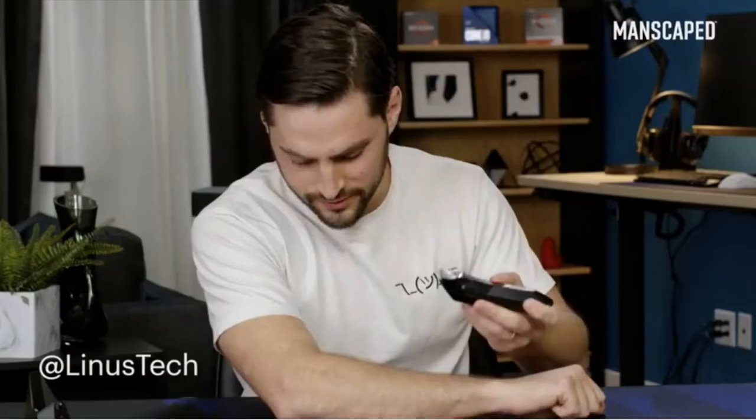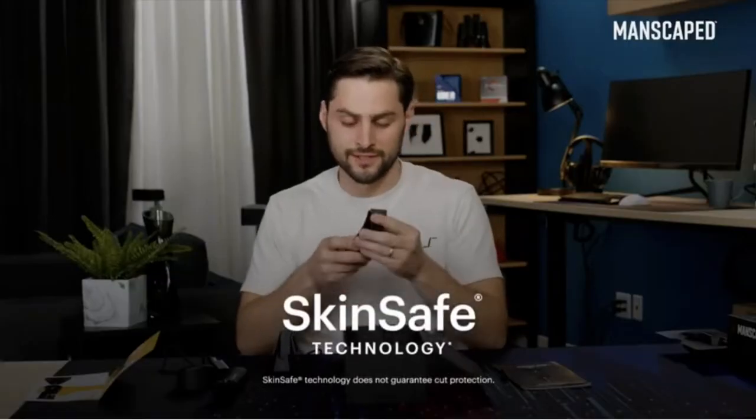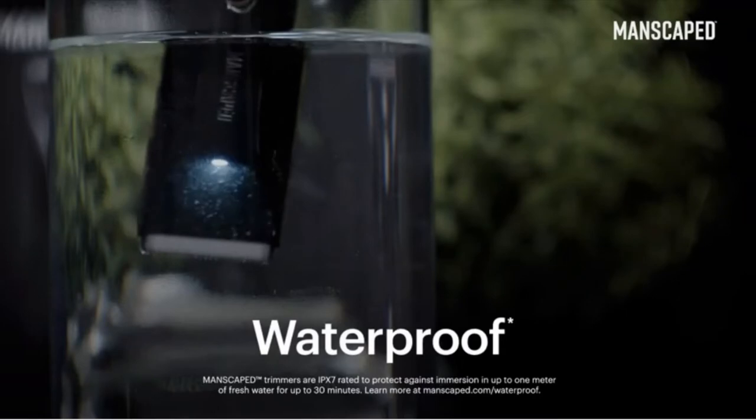Look at how it shaves. Oh, actually that's alarmingly bald. It really is skin safe technology, like really sweet. Waterproof — you can actually use this in the shower.